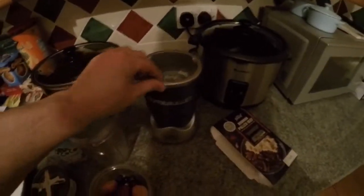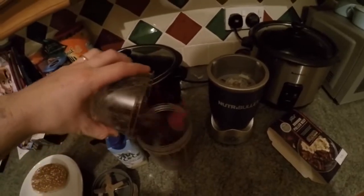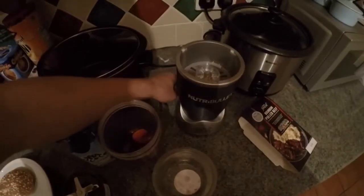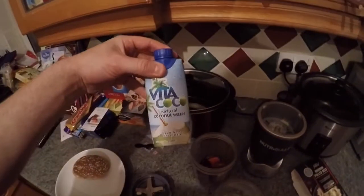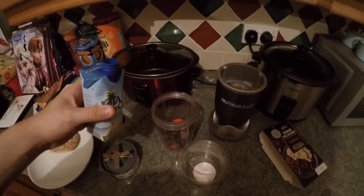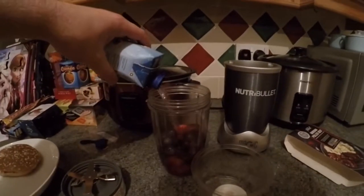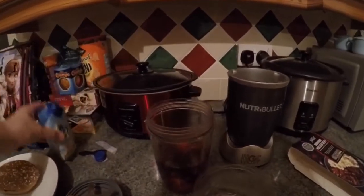I'm going to stick this in the microwave for seven minutes. Whilst that's cooking away, I'm going to make my smoothie. I'm going to use the whole pack of the Tesco Berry Medley — just going to smash that in there — and I've got the Vita Coco Natural Coconut Water. I'm probably going to use just over half of that.